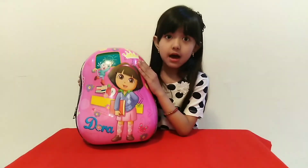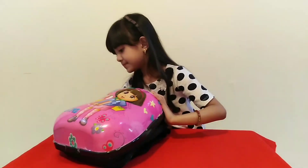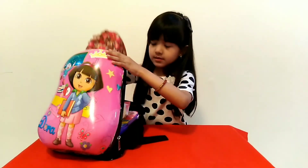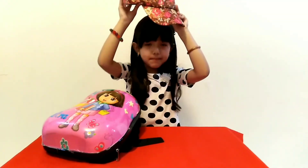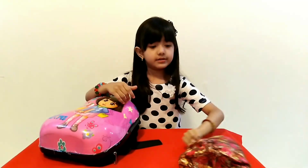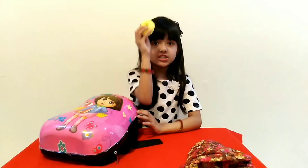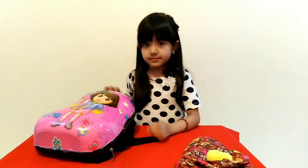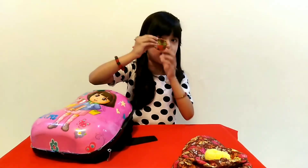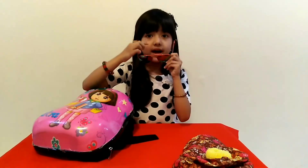It's Dora, because I love Dora so much. First one is a cap, because it's very summer here. And here's my hair tie. Here's my glasses — to protect my eyes.